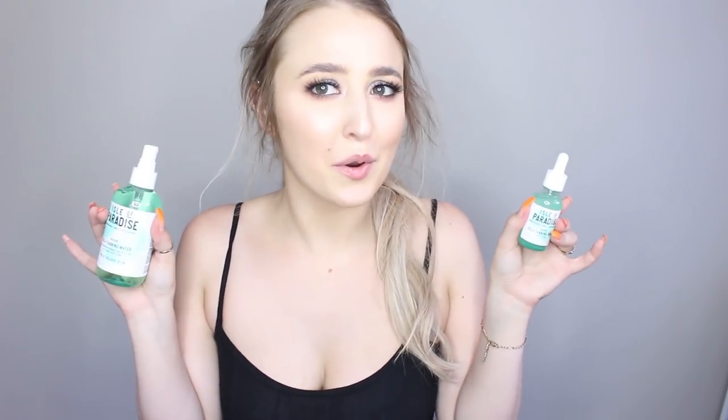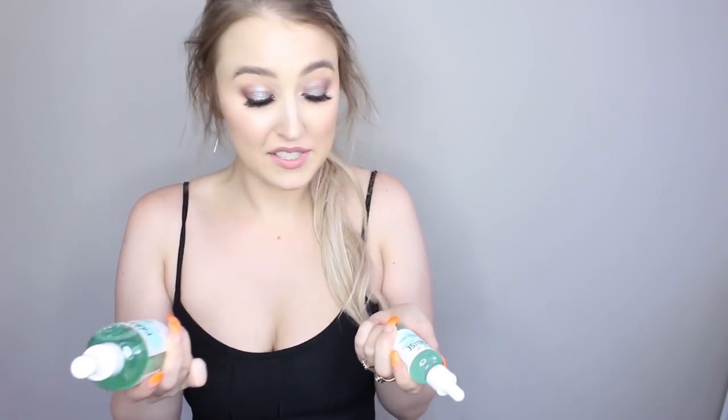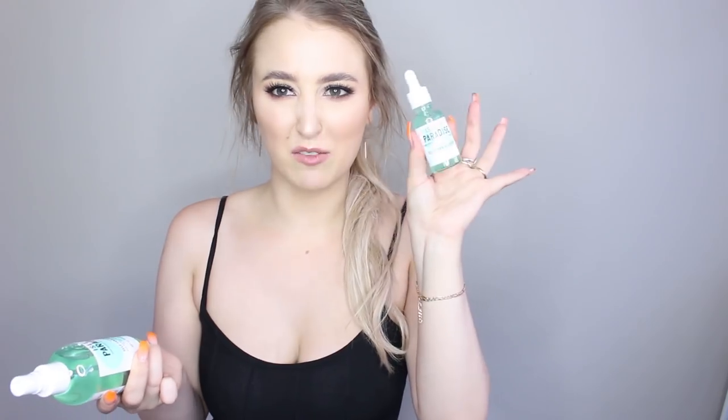Hi, my name is Mira and welcome back to my channel. Today we're going to be trying something a bit different. This video is going to be filmed over a couple of days because I want to see how these self-tanning waters go. Mecca kindly gave me these Isle of Paradise self-tanning waters and the self-tanning drops, and I just want to see how they work.